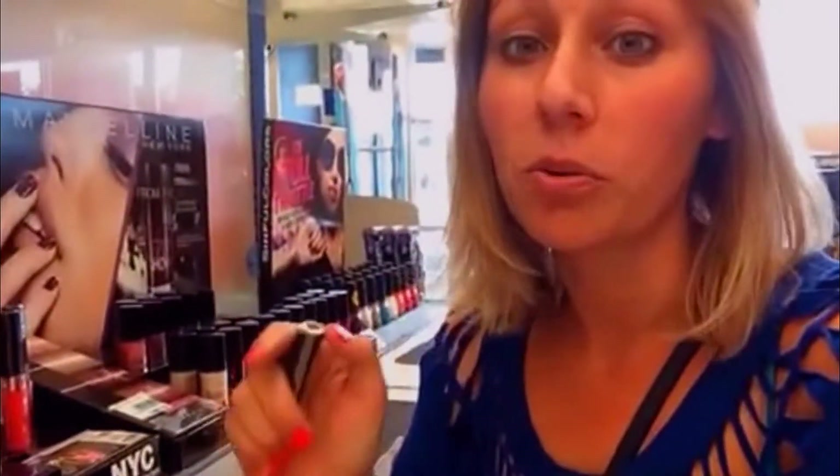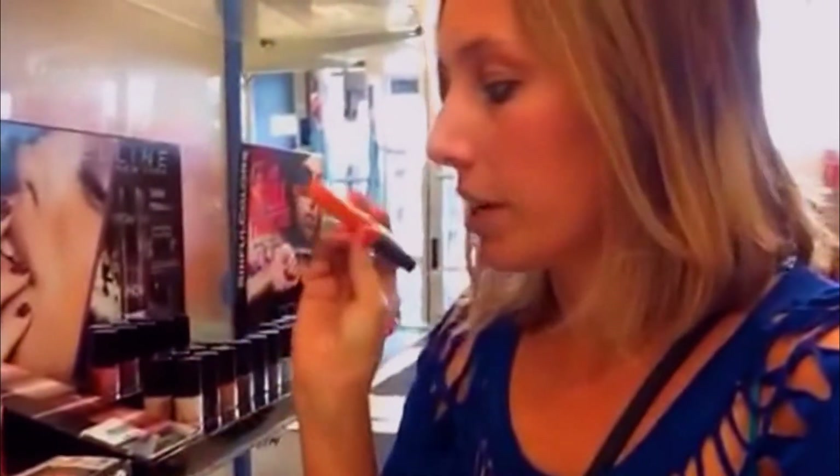Hi, so I'm in Rite Aid. And this NYC lip gloss is on sale 40% off, which makes it $1.19. And there's a $1 off of one coupon — the link is below, make sure you print it. And when you buy $5 worth, you get $2 UP rewards. So it ends up making you three cents for buying five of these.